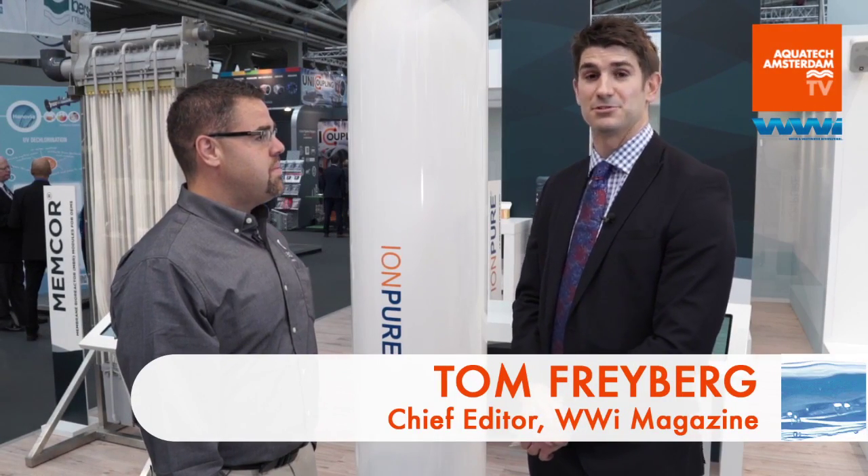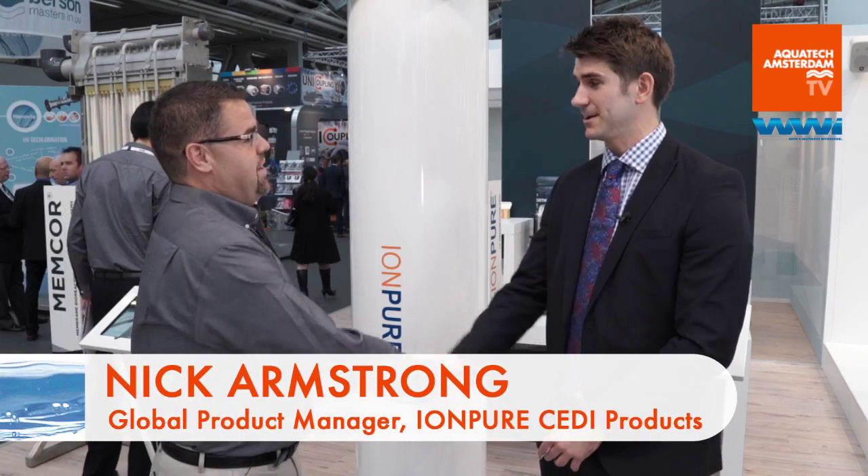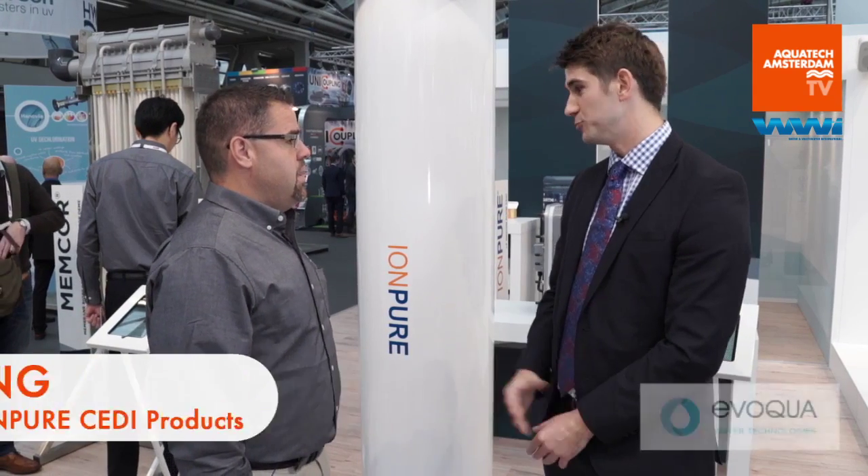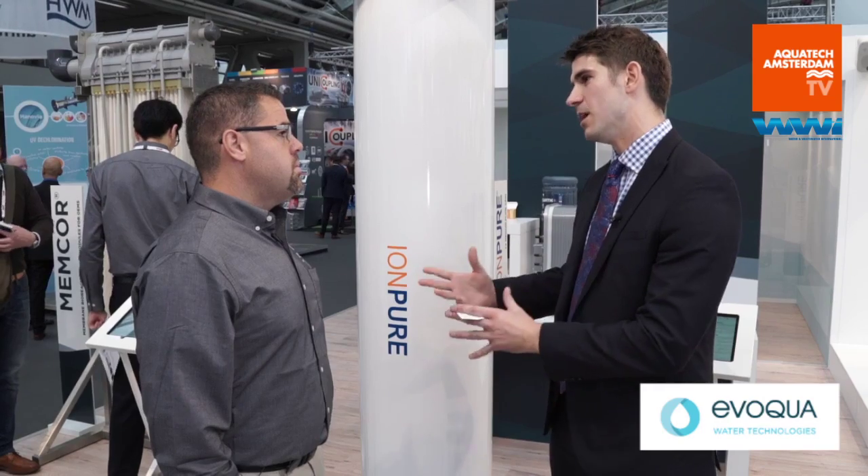Hi, I'm Tom Freyberg from WWI Magazine. We're here at the Aquatech Amsterdam show. I'm joined with Nick Armstrong who is from Evokwa. Nick, good to see you. Nice seeing you. So Nick, talk us through this C-EDI module we have behind us and really some of the applications and where you see that market going.